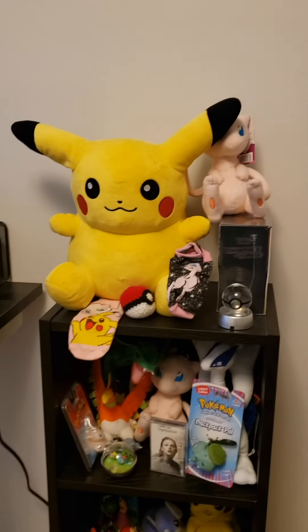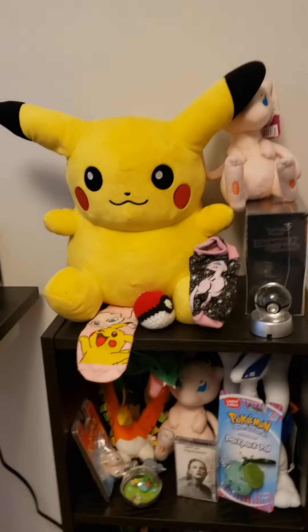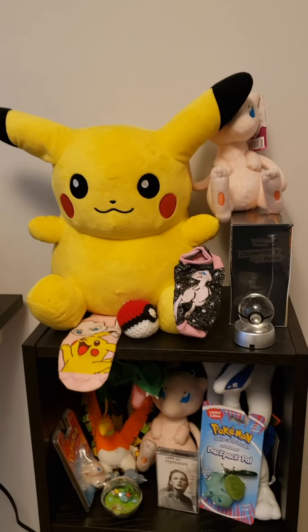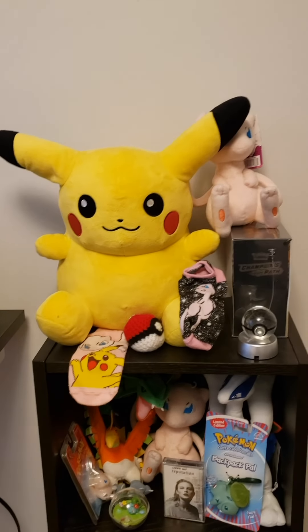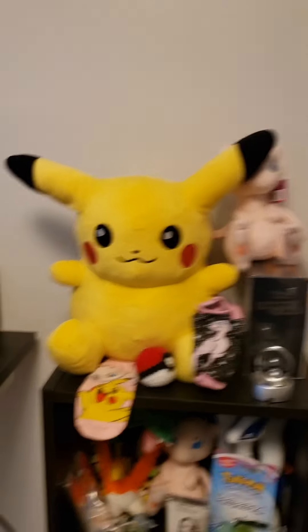This is a tour of my Pokemon shelf of various Pokemon things I've collected over the years. It doesn't include some shirts and clothing, but for the most part I'm going to walk you through it. Pardon the vertical video syndrome — I just think it's probably better to scan down.